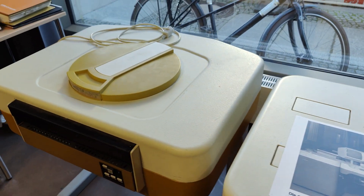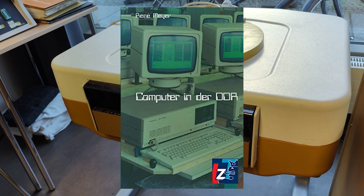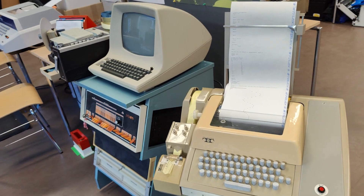At the VCFB 2019, I met the author of a book called 'Computer in the DDR', who gifted me one of his books. It is a very interesting read and I'll leave a link to where you can buy it in the description down below.